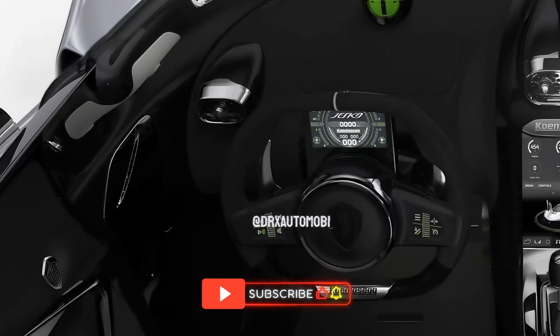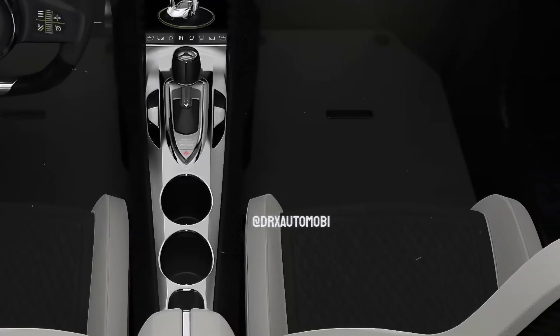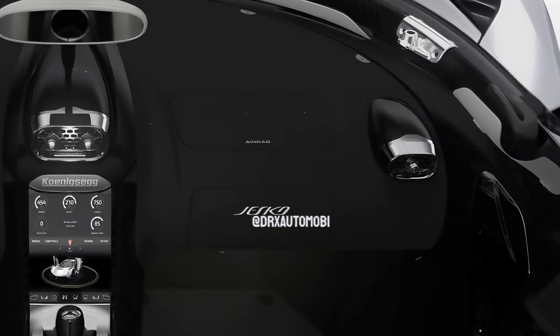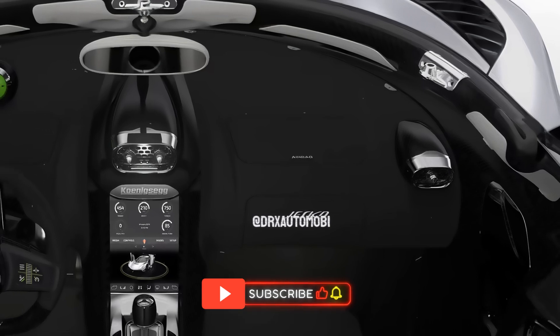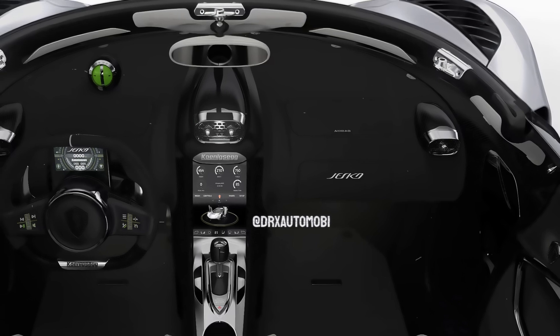Its flat-plane design allows for equal firing across the engine banks, and a full, distinctive engine tone may be achieved with this layout as well. The Swedish hypercar features a state-of-the-art Light-Speed Transmission (LST) 9-speed transmission. The LST, manufactured by Koenigsegg, has a multi-clutch gearbox that, as the manufacturer claims, allows for faster gearshifts than a dual-clutch system.